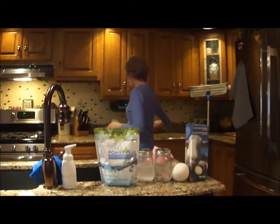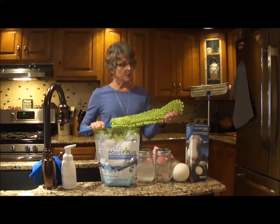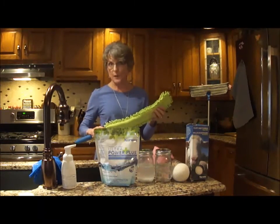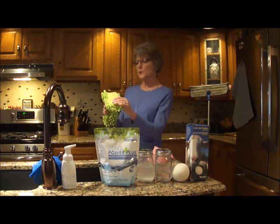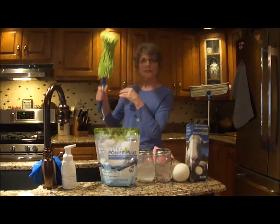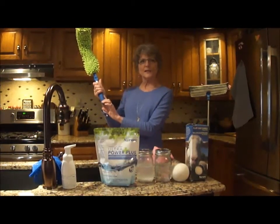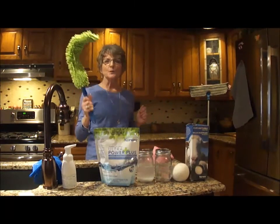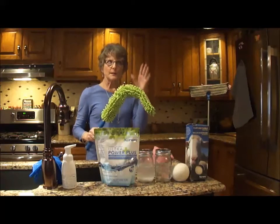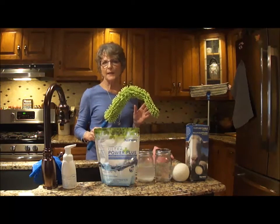This is our Enviro Wand. As you can see, the fibers are longer. You can use this wet or dry, and it's very versatile in that you can mold it around your ceiling fan blades to clean. You can also take the handle off and use it on our mop handle to reach skylights and tall ceiling fixtures.